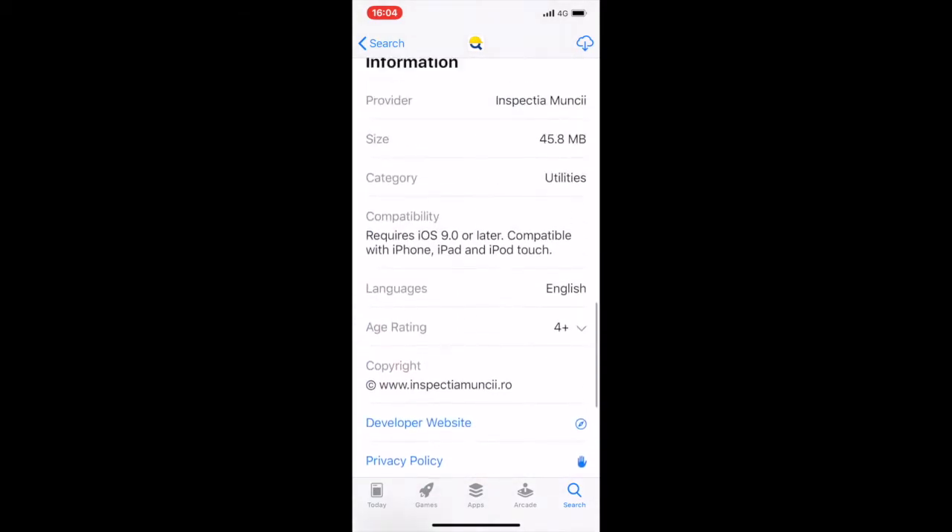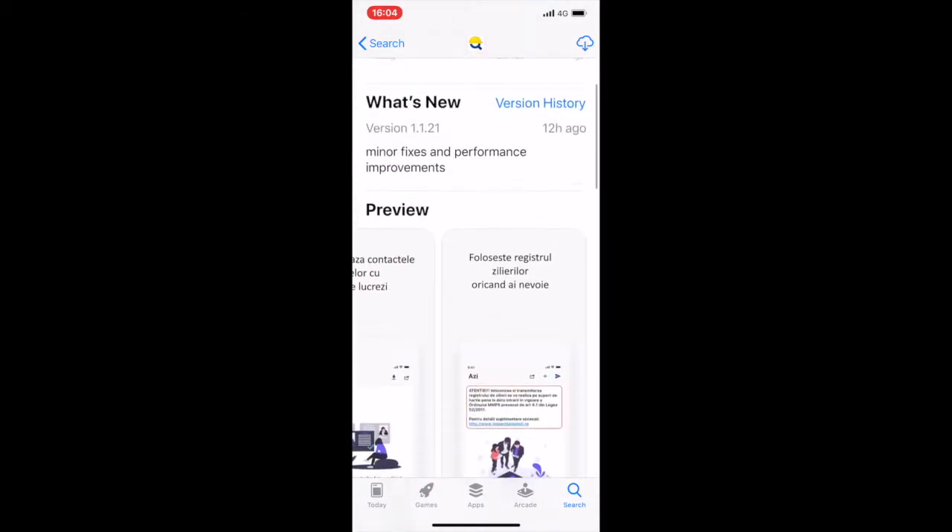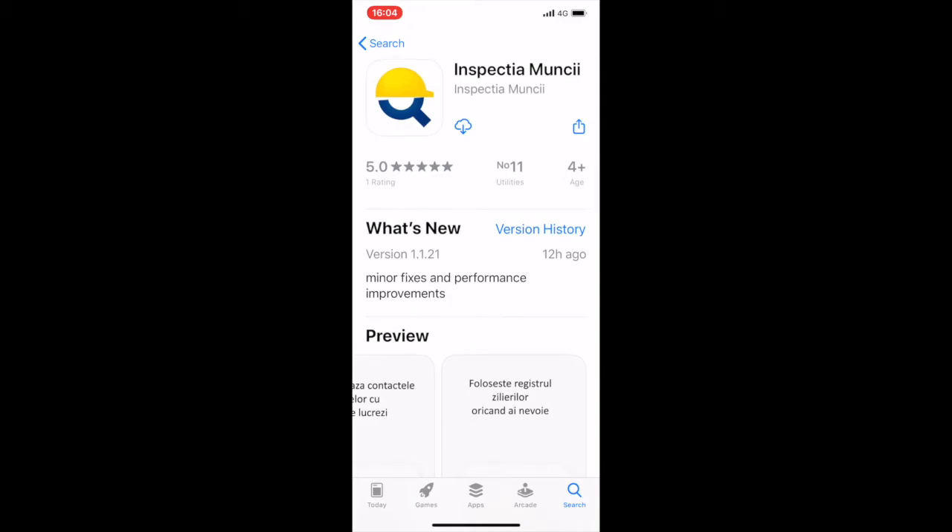Let's give that a go and download the app. In a short couple of seconds, the app is downloaded, so let's open it up.